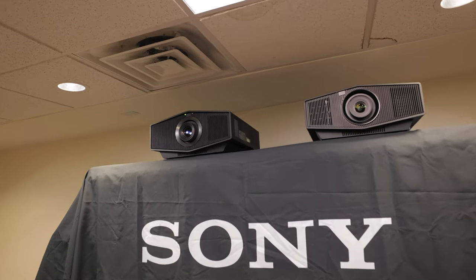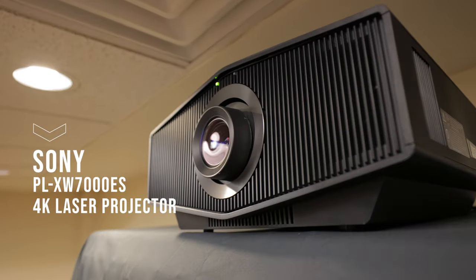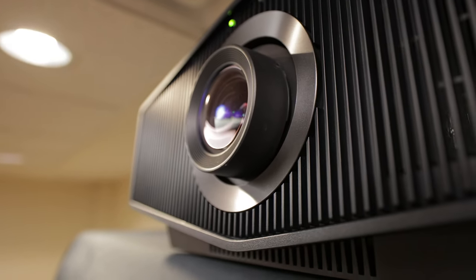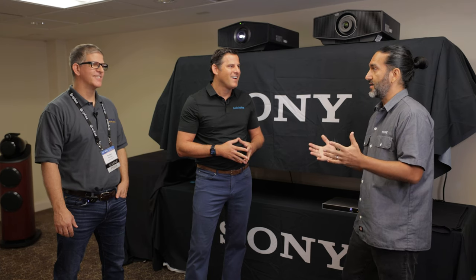On the back wall we have the new laser projector, the XW7000ES. We just came out with that projector and everybody wants it. This is a great room — we're pretty much showing a true theater experience here. I got one of the first units in the nation and did a review, running it head-to-head against the VPL-GTZ380, which is a $45,000 projector — approaching 100% more expensive — and the 7000 was so close I had to put them side by side to see the differences.